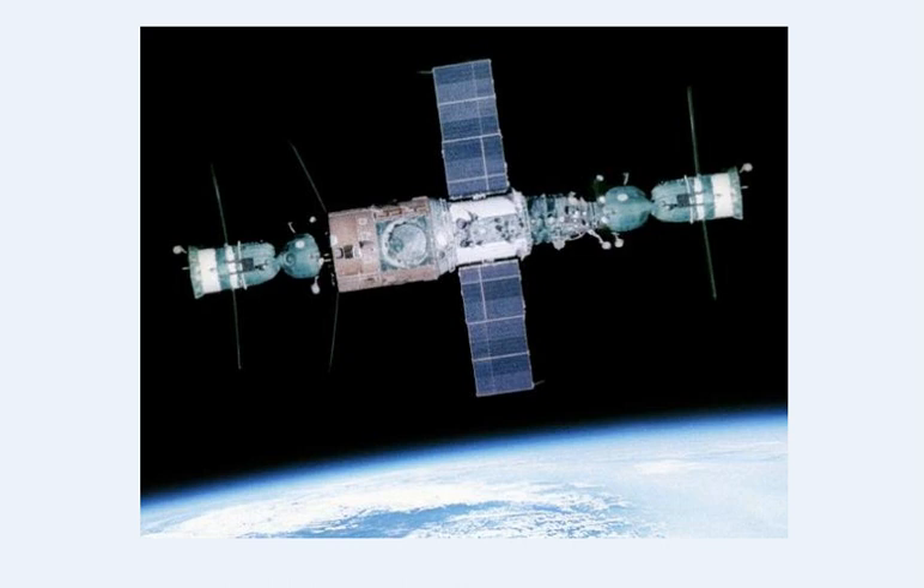Hi, welcome to my channel. This is Junior Miranda speaking. Here we can see a montage, a photo montage of Salyut 6 space station, the Soviet space station.